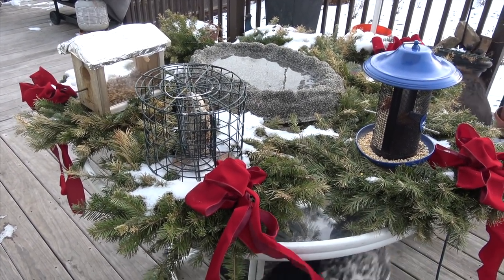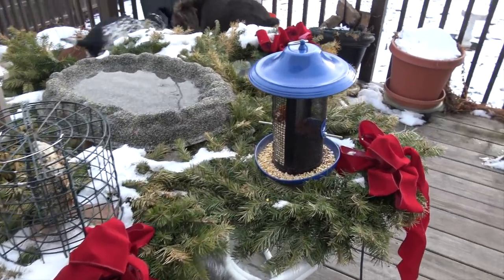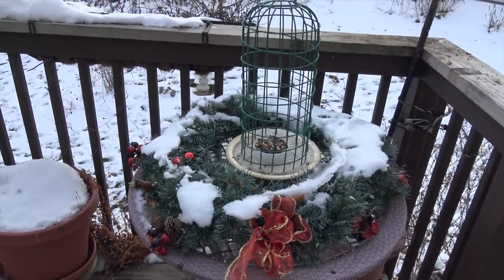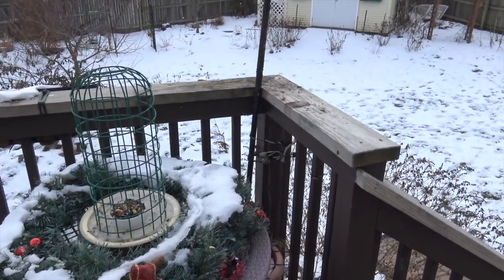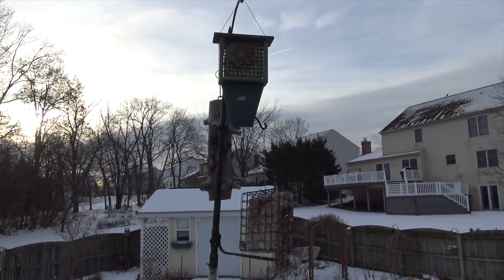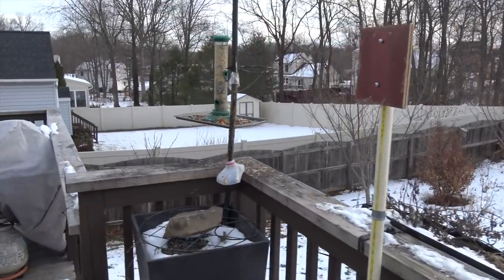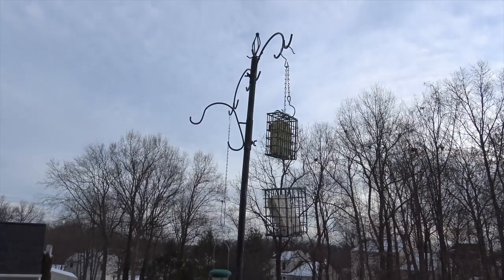In the winter, Mary Pat turns the deck into a feeding and bathing station for birds. She uses a lot of the Christmas decorations after Christmas is done to make it look a little bit better for the photographs, and you can see she has all kinds of stations here for feeding the birds and attracting them.